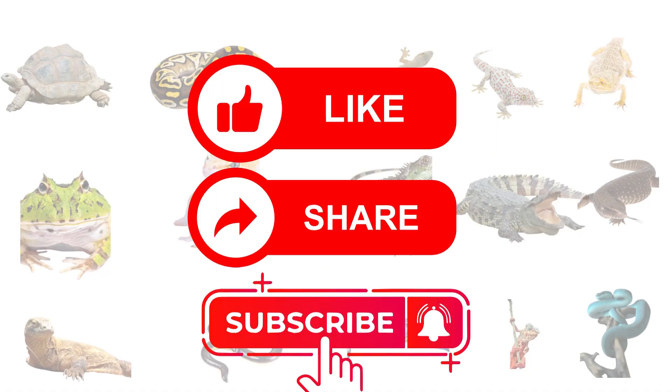Don't forget to like, share and subscribe for more learning videos.